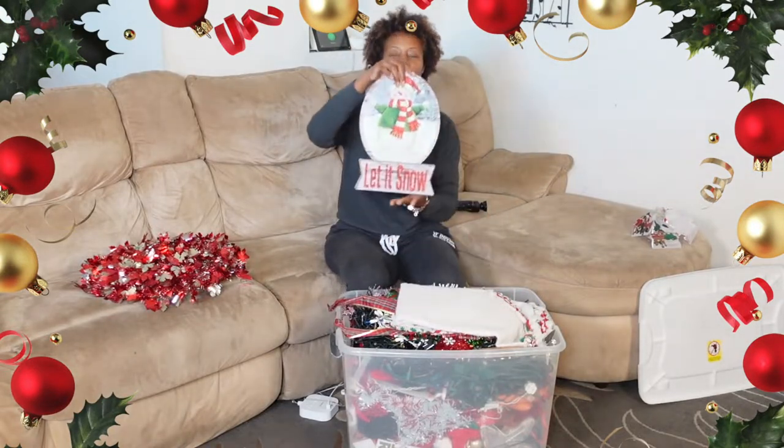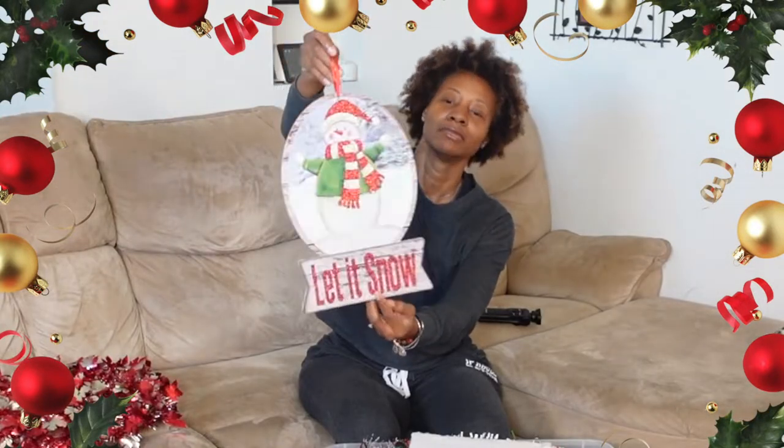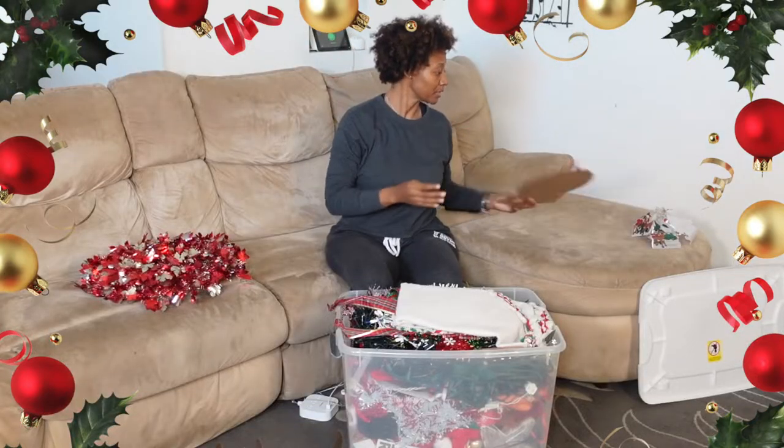Here's a little wall hang. I think I had this on our back door last year. It's cute — it says 'Let it snow.' Probably gonna use that.